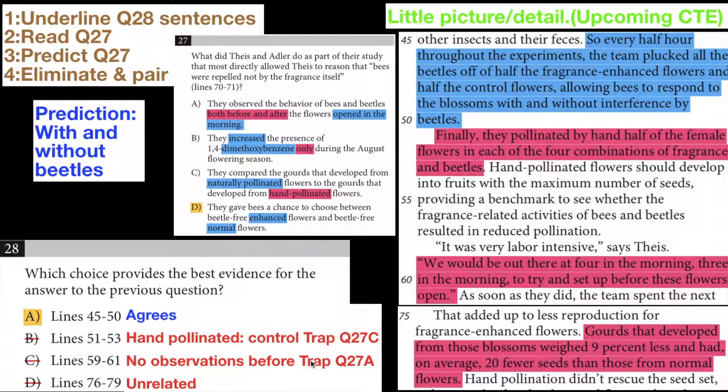There are no observations made before the flowers open. They would be out there at three or four in the morning to set up before the flowers open — but it doesn't matter. They're not actually doing anything before the flowers open; they're just setting up. They're not making observations before the flowers open.